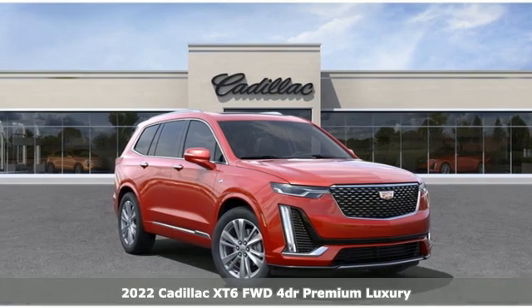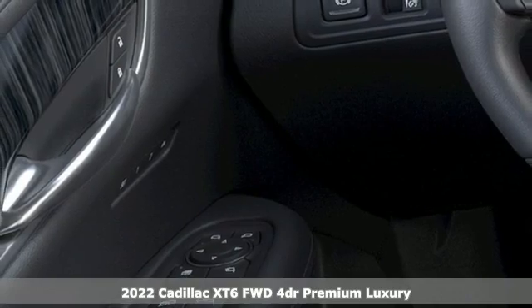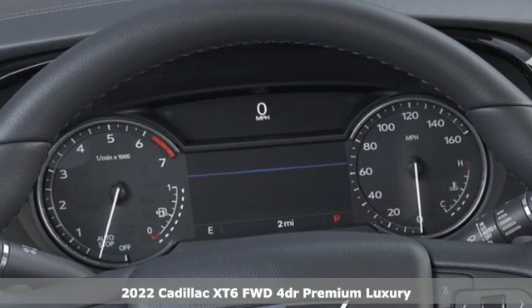It's a new 2022 Cadillac XT6. No matter where you look, no matter where you sit, the XT6 is always just right.